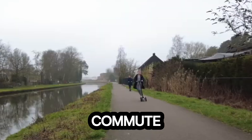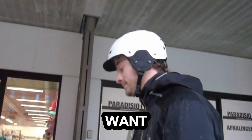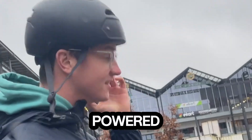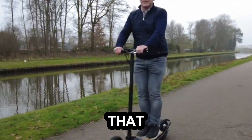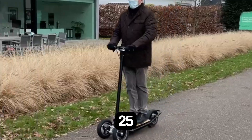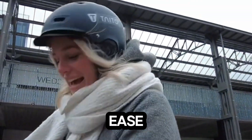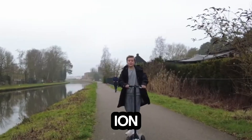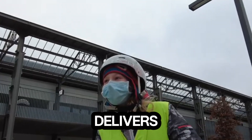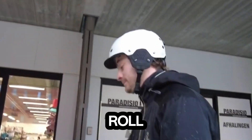Meet the 2590 Dow S1, the electric three-wheeler built to redefine your city commute — sleek, stable, and smart, engineered for riders who want freedom without limits. Powered by a 500W motor that peaks at 1000W, this compact scooter hits speeds of up to 25 kilometers per hour and climbs slopes as steep as 20 degrees with ease. Its Samsung lithium-ion 480Wh battery delivers up to 30 kilometers of range on a single charge, ready to roll again in just four hours.